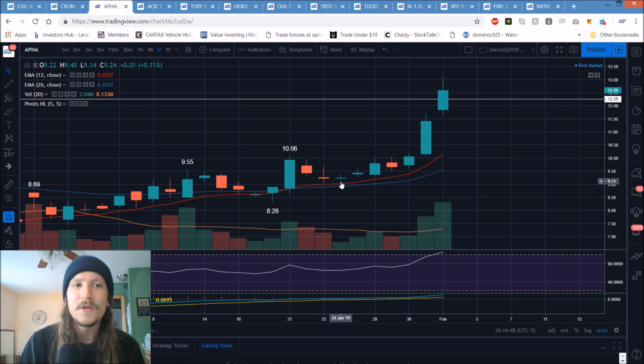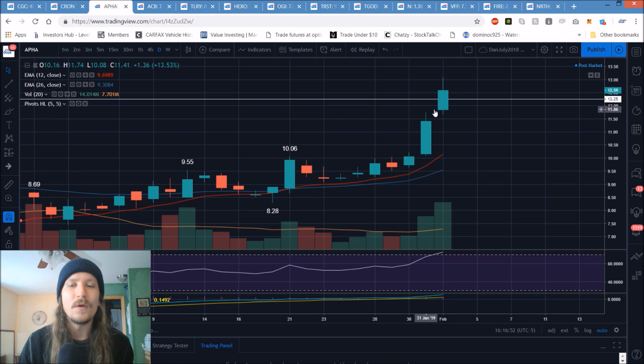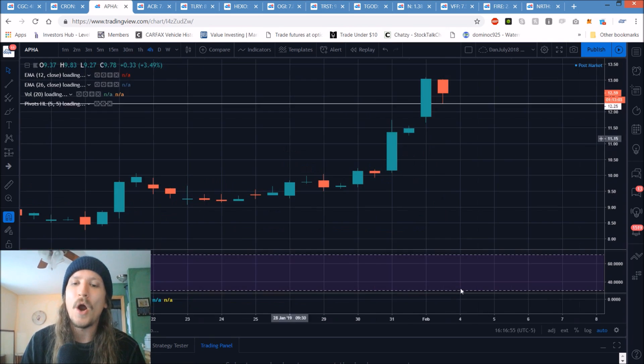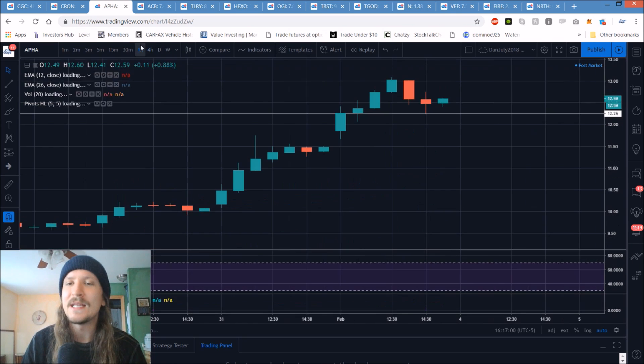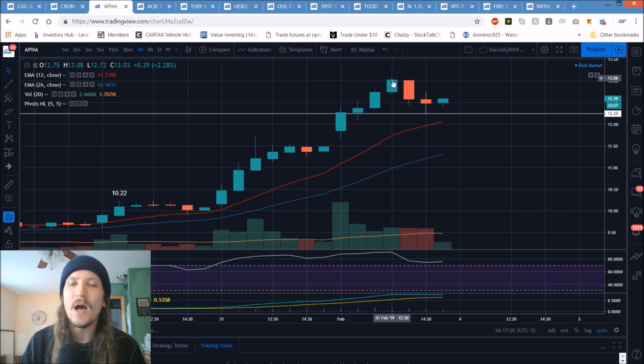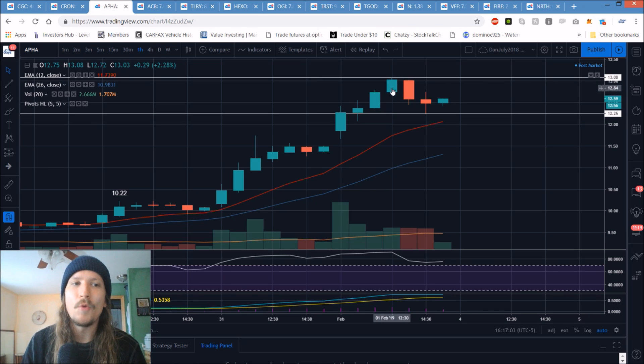The four-hour RSI was through the roof and started consolidating into the end of the day today. It's a question of: can the bulls show up Monday morning and break $13.08 for continuation? Do we fail under $13.08 and come down and break support of $12.41, indicating further consolidation on the daily timeframe is coming?